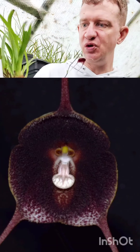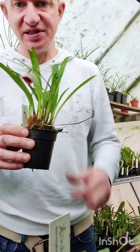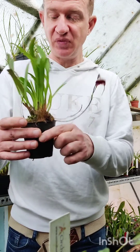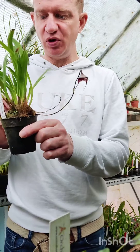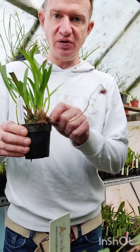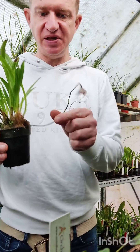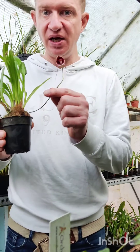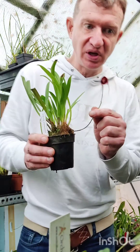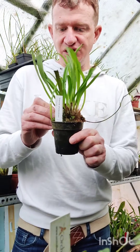This species is called Dracula philioditis and it's from Colombia, up towards the Venezuelan border. It's closely related to the more common Dracula benedictii, which is found further west over a much wider area. This particular species is restricted to a valley in the eastern part of the Cordillera. It's much wetter there, so that tells me something about the culture of this plant, and I do grow this one very wet.